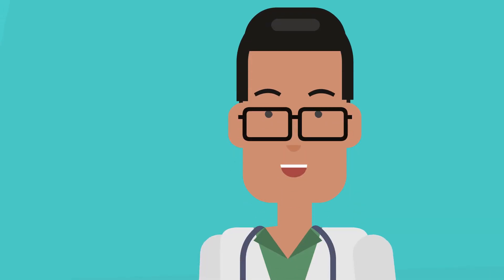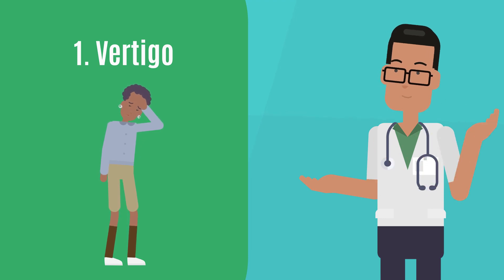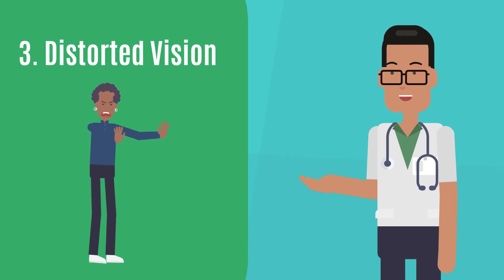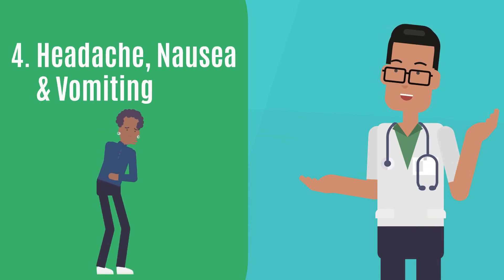Common symptoms of this stroke include: vertigo or imbalance, slurred speech, distorted vision or double vision, and less commonly, headache, nausea, and vomiting.